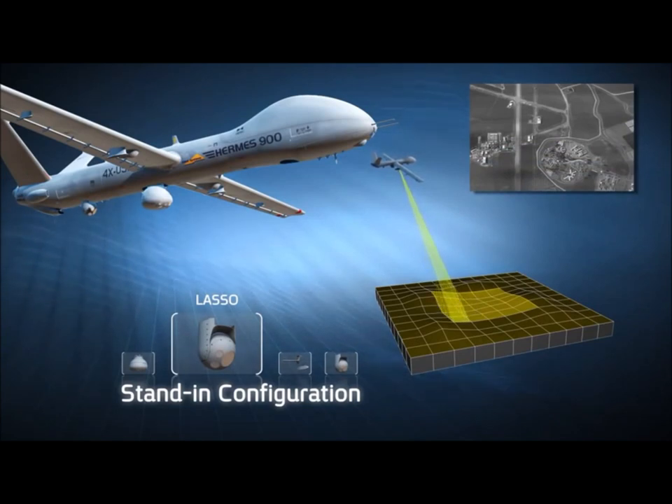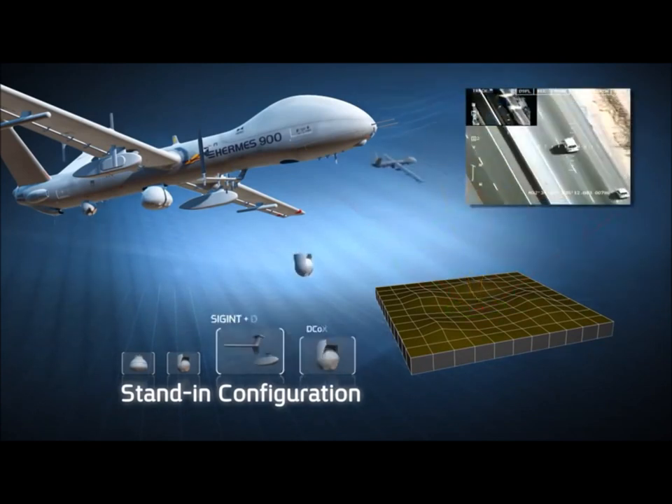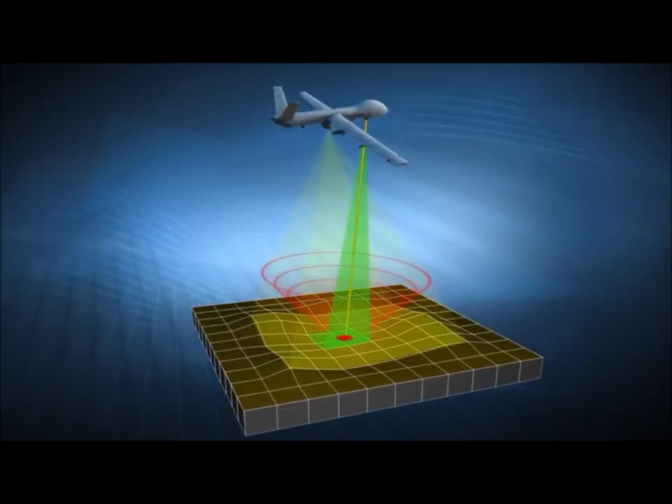In widestand configuration, the Hermes 900 wide area optical and SIGINT payloads enable effective coverage, detection of multiple and covert targets, and pinpointing selected ones, thus closing the sensor-to-shooter cycle quicker than ever before.